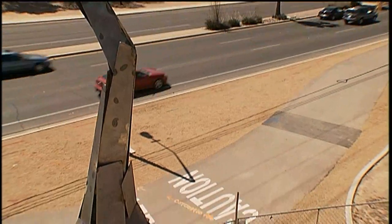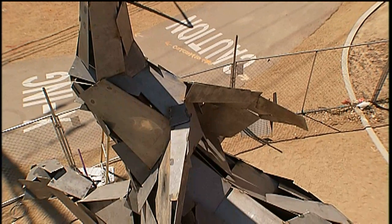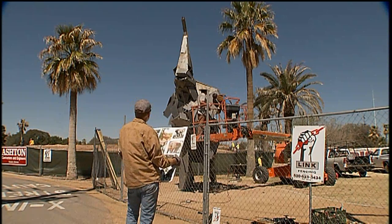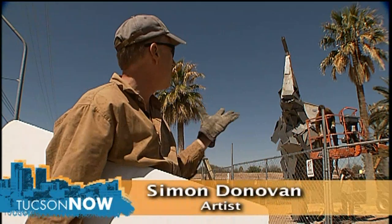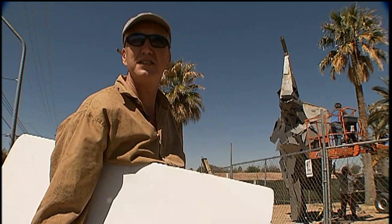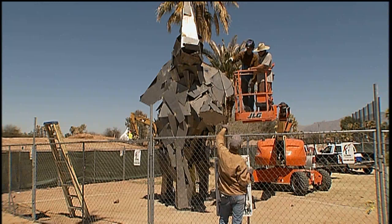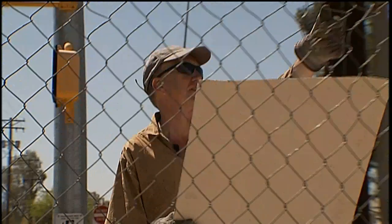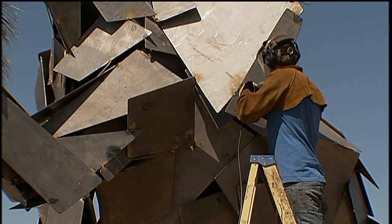But for now, something big has already arrived. Meet Loxodonta Africana. This is part of the Reed Park Zoo African Elephant Expansion Project, and this is to promote the presence of the new complex that's going to house these African elephants. Artists Simon Donovan and Ben Olmsted were the chosen winners in the Tucson Pima Arts Council's competition to create the art component of the project.